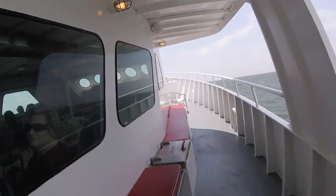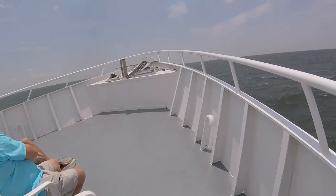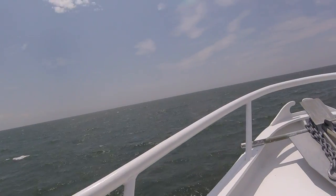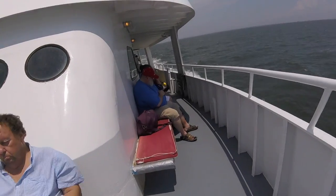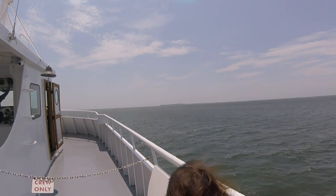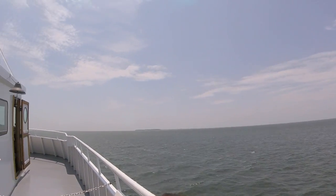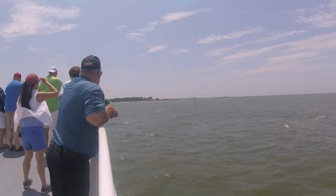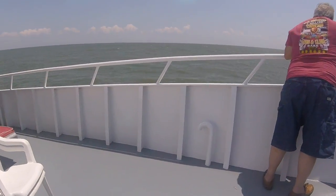We got breeze today — breeze and whitecaps. Wow, look at that. Here we go.